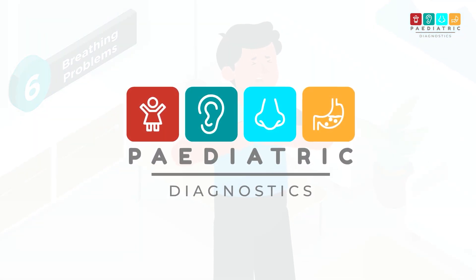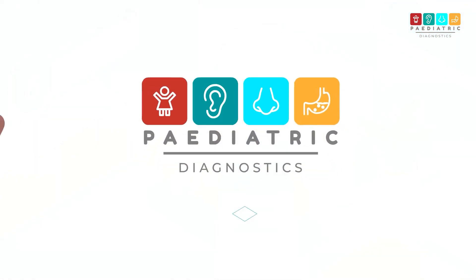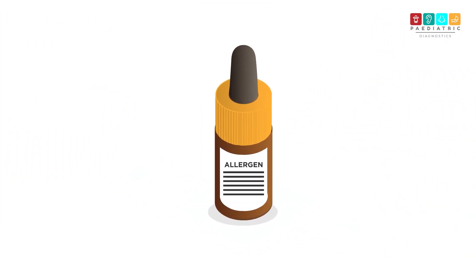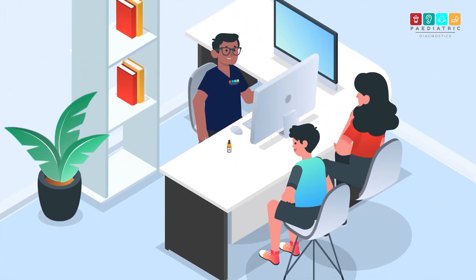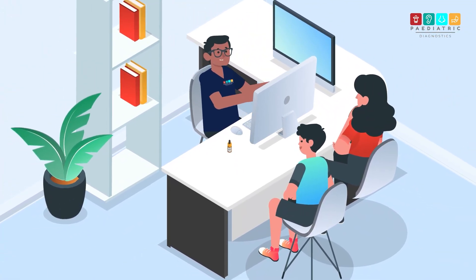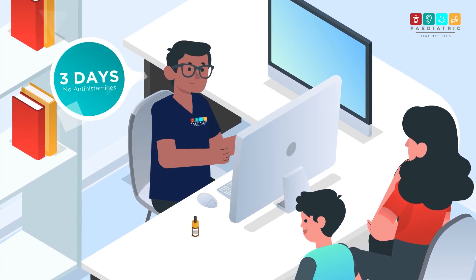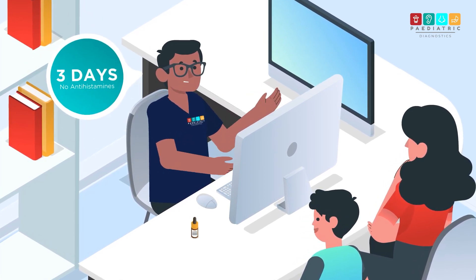To work out what might be causing the allergy, our team at Paediatric Diagnostics can arrange a skin prick test. Skin prick testing is carried out by our specially trained children's nurses, and it doesn't hurt. We normally ask children to stop taking antihistamines three days before the test so that the medicine doesn't affect the result.